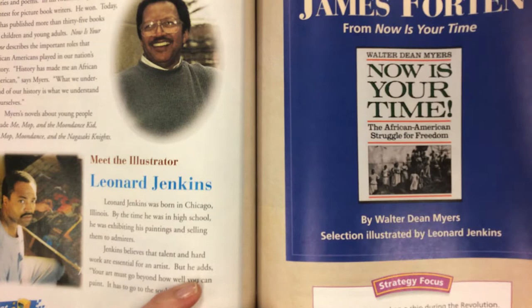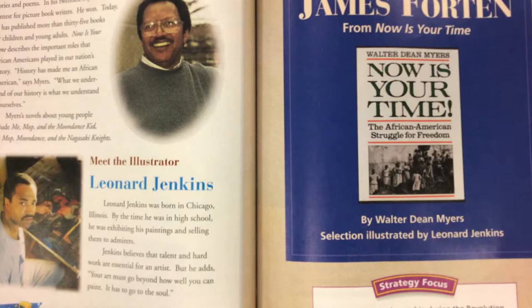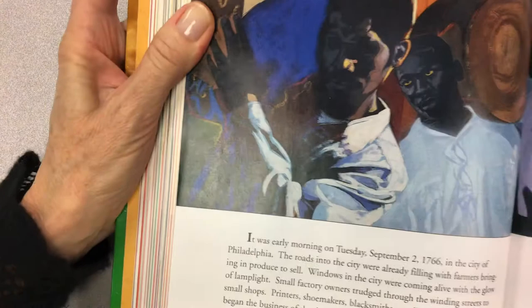James Forten served on a ship during the Revolution. As you read, think of questions to discuss with classmates about his experiences. Kind of enjoy the pictures — I'll try to show you the text.